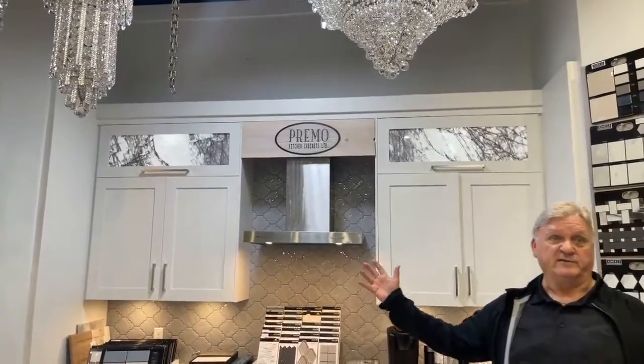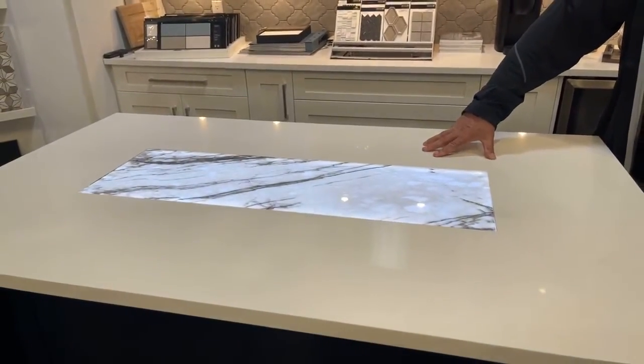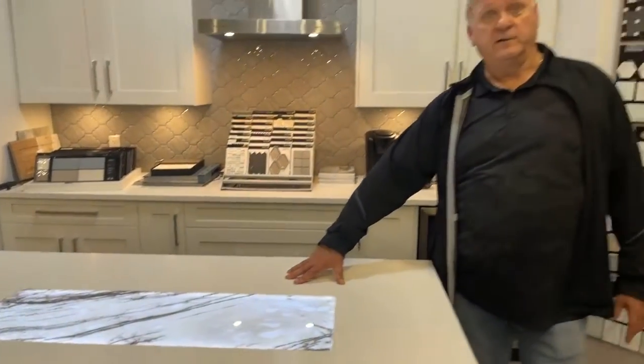Please go ahead and contact us at designerstonepanels.com — find out how we can help you with remnants of all sizes for any type of project. Again, designerstonepanels.com, we will find a remnant for your project.